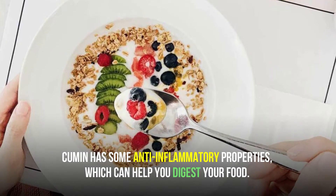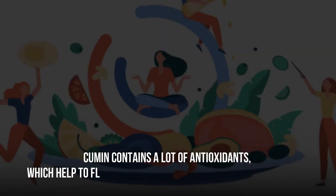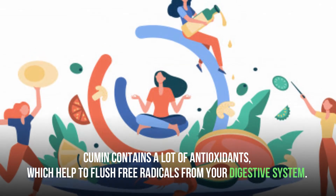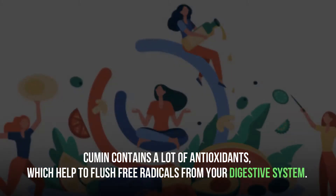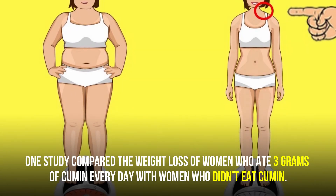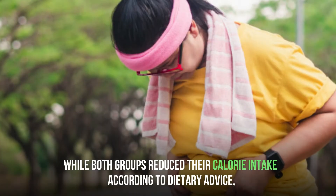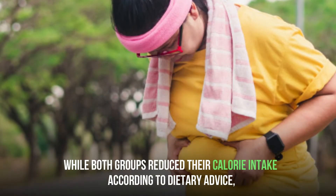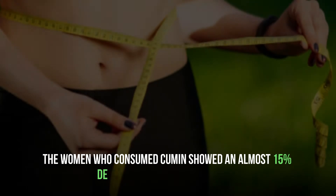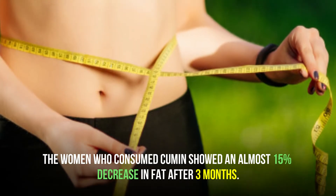Cumin can also prevent bloating. It has some anti-inflammatory properties which can help you digest your food. Cumin contains a lot of antioxidants, which help to flush free radicals from your digestive system. One study compared the weight loss of women who ate 3 grams of cumin every day with women who didn't eat cumin. While both groups reduced their calorie intake according to dietary advice, the women who consumed cumin showed an almost 15% decrease in fat after three months.